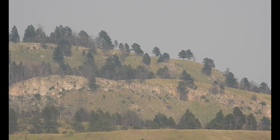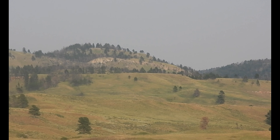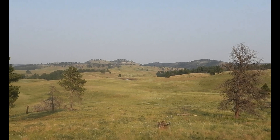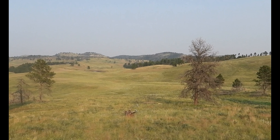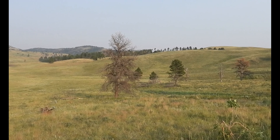Okay, here we are on the loop. This is the scenery we see all along this loop. We came across buffalo, other wildlife — it's been pretty cool. Wild donkeys even, or burros — so cool.